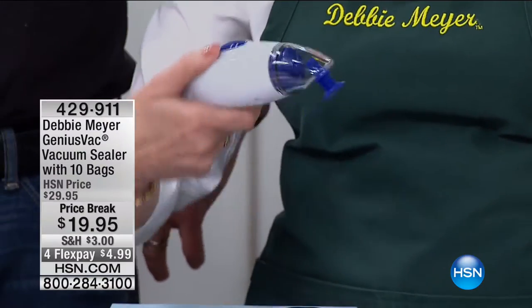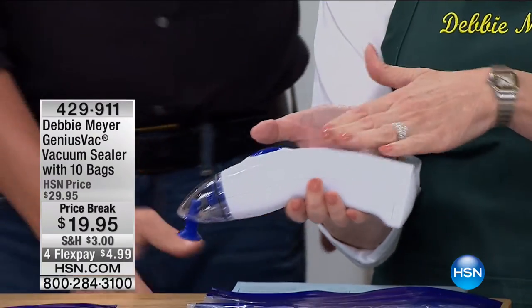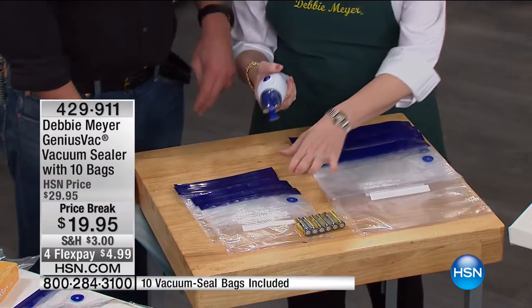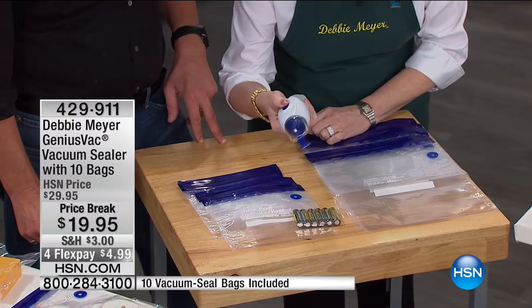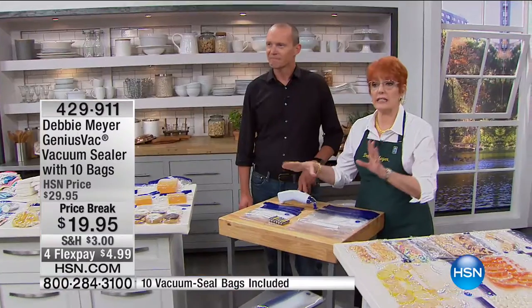It is a handheld, cordless Genius Vac — a vacuum sealer that can go anywhere with you. You're going to get the vac, ten of my Genius Vac bags — five gallon bags and five quart bags — and the batteries are included. So out of the box, you're vacuum sealing. Let's talk about freezer burn, which is the real problem in storing food in your freezer.